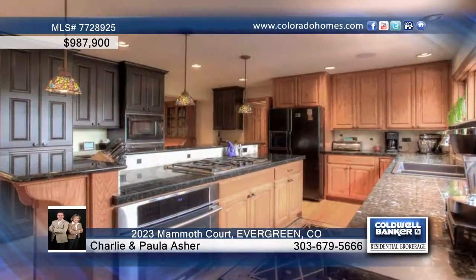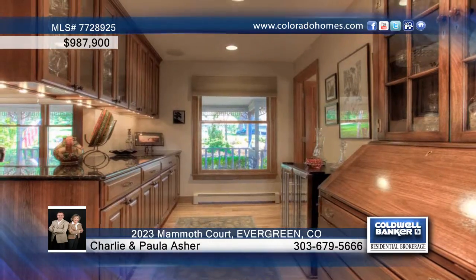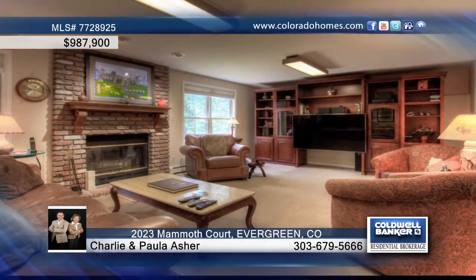Warm and tastefully appointed, the main level provides wonderful entertainment-friendly spaces, including a stunning butler's pantry and kitchen with high-end appliances.